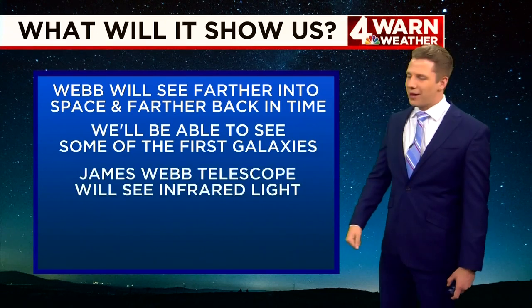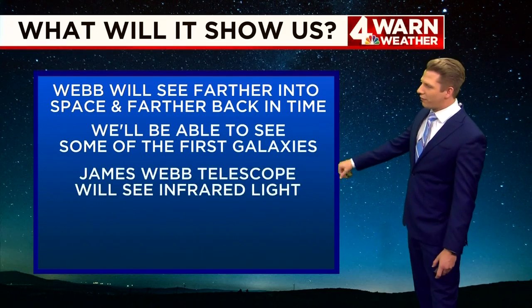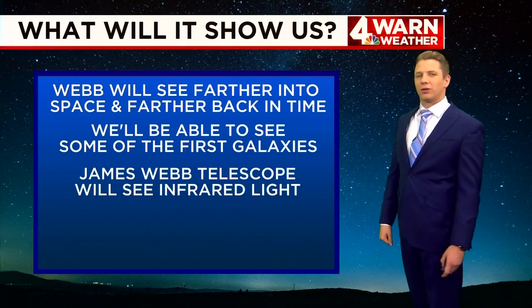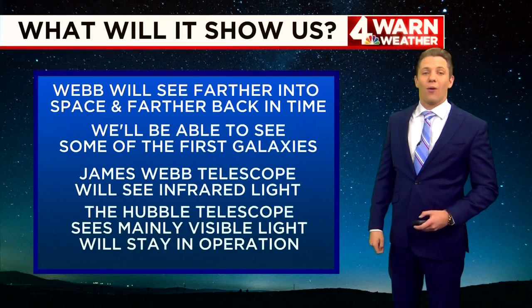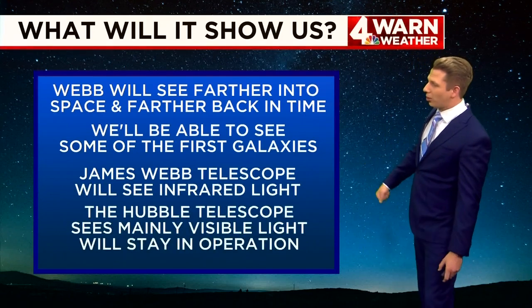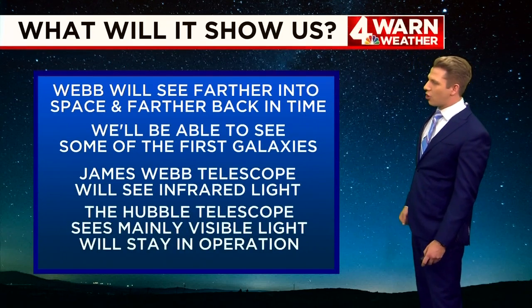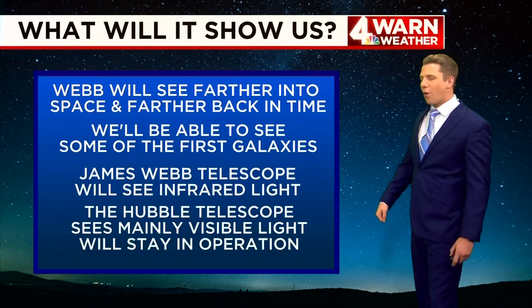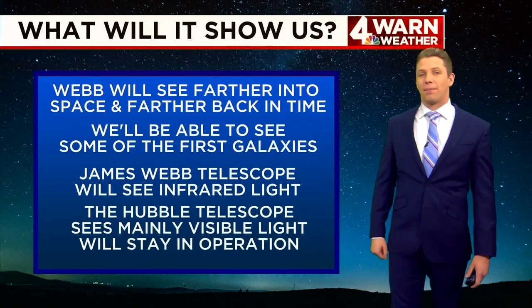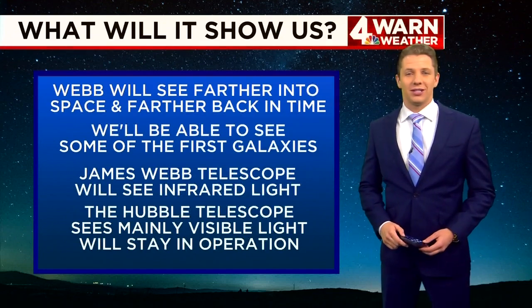The James Webb Telescope is going to do all of this on the infrared part of the light spectrum that we cannot see with our visible eyes. That's why we're going to keep the Hubble in operation — because the Hubble Telescope sees mainly in visible light. Both the Hubble and the James Webb Telescope are expected to remain in operation, working together to get a glimpse at space.